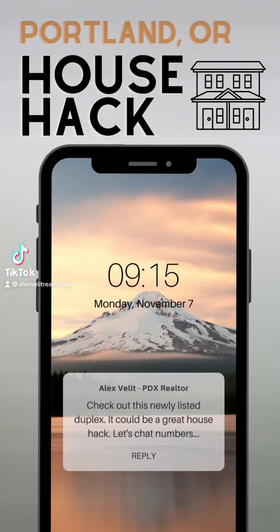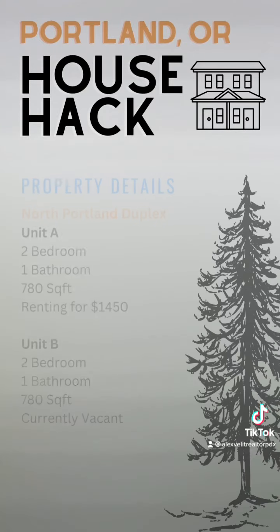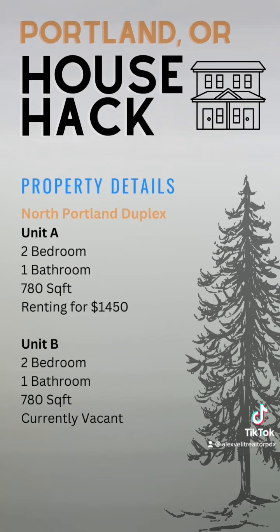Today we are going to look at an example of a multi-family house hack in Portland, Oregon. We are looking at a duplex listed in North Portland. Both units are two bedrooms and one bathroom, with unit A rented for $1,450 and unit B currently vacant, which is great for house hacking.